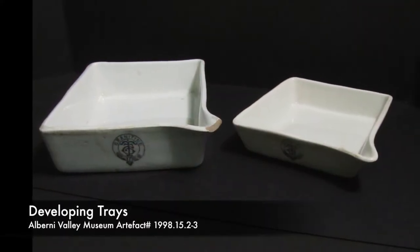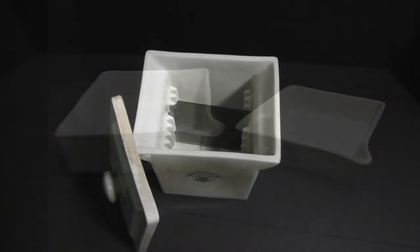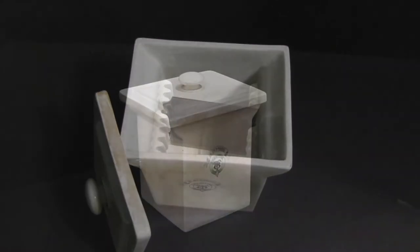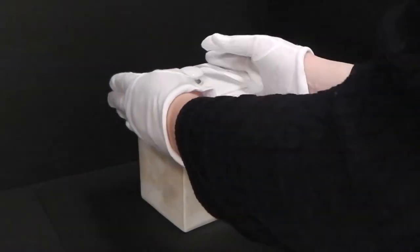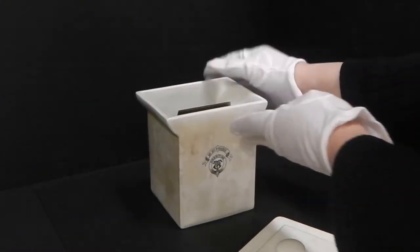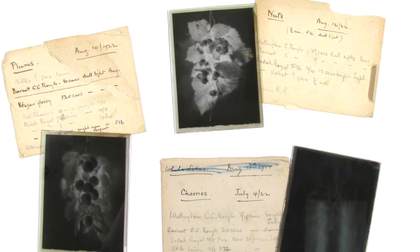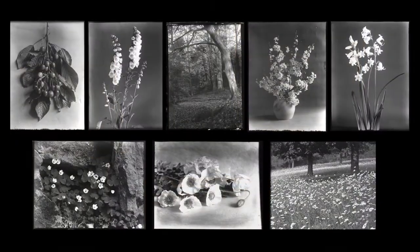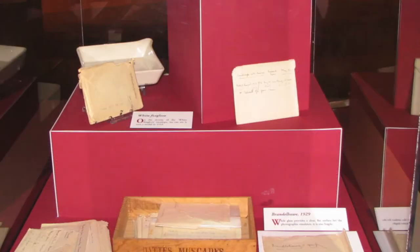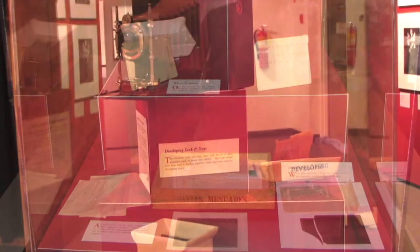The glass negatives came into the museum almost by accident. They were part of a collection of photography developing equipment collected to illustrate a certain period of photographic history. The images themselves didn't have a local connection, so the negatives were viewed only as samples of the glass plate technology. However, on closer examination using a scanner and digital technology, we found a beautiful set of black and white images. The museum donor had purchased the negatives at a local auction as part of a package of photographic equipment.